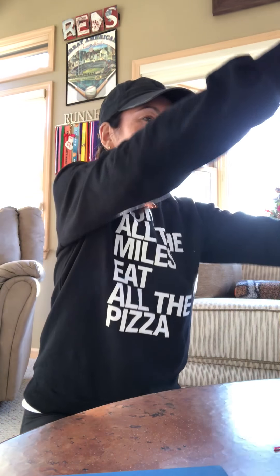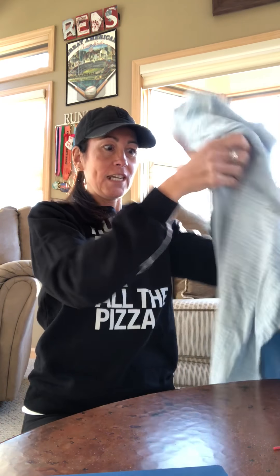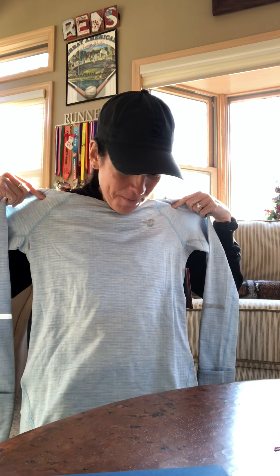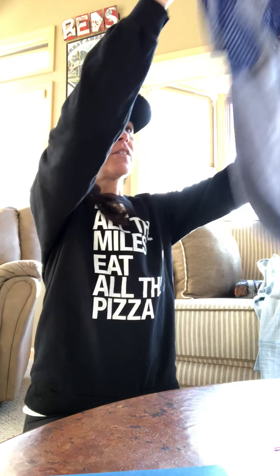I see blue — I love blue! It's a New Balance hoodie. It's got that waffly material inside, which I have on another shirt and it's super comfy against your skin. Love it. I'm definitely gonna give that a try. Let's see what else we got.